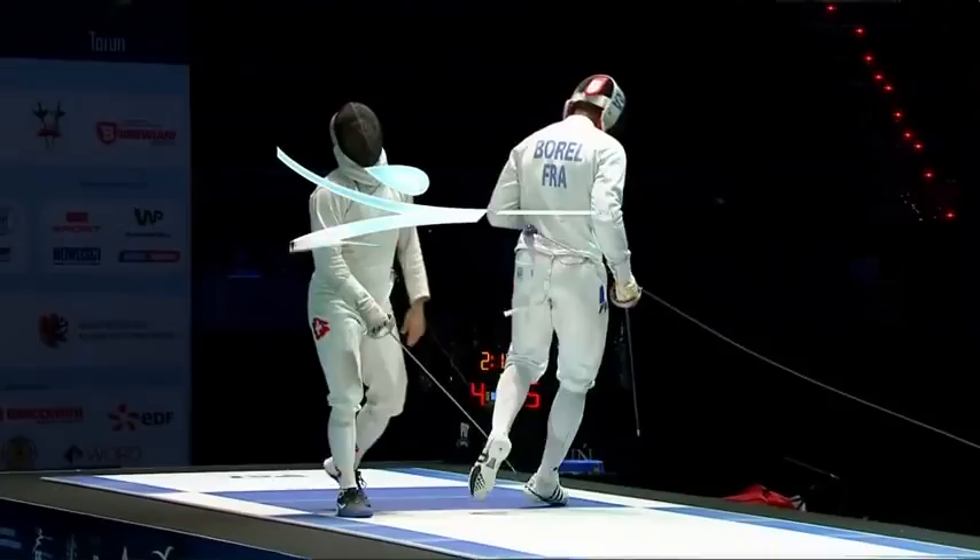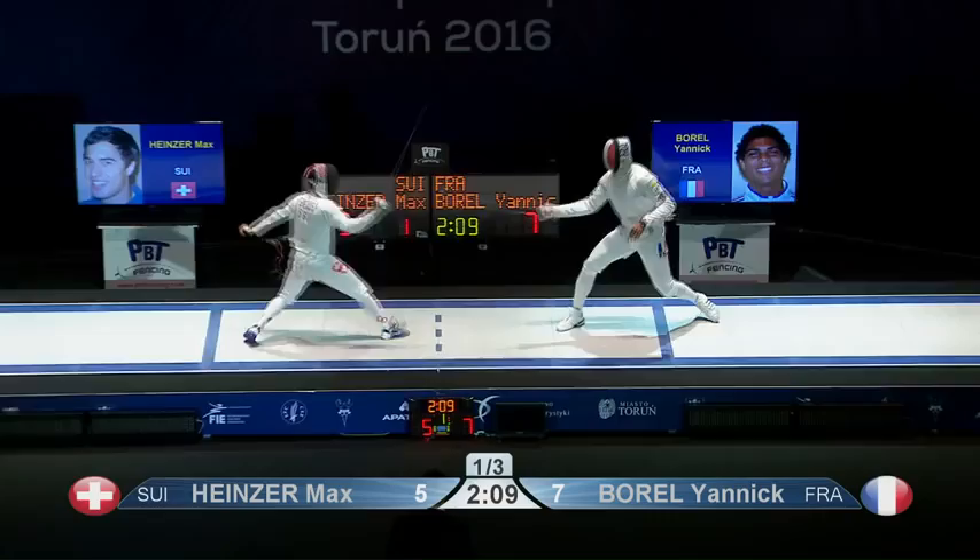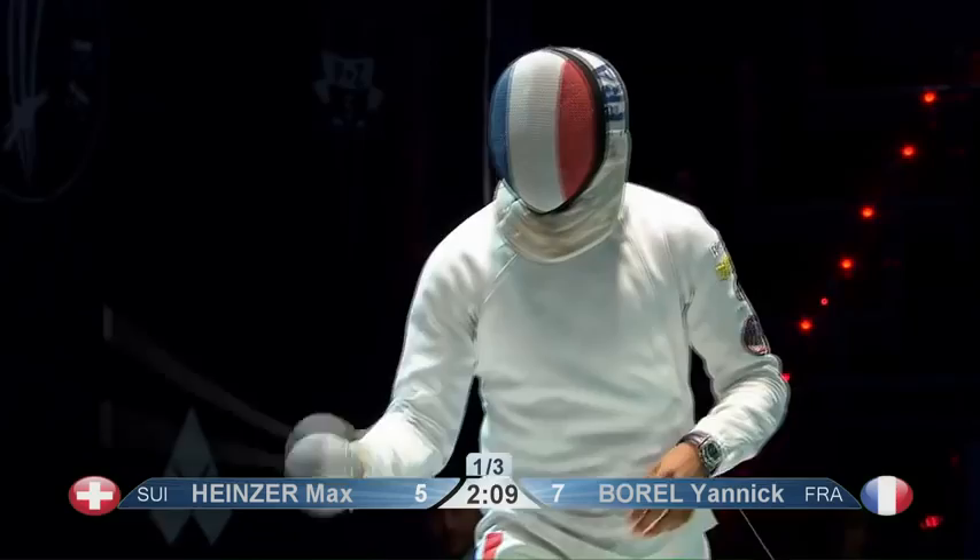Heinzer staying in it though, also showing a bit of variety as well. Prepare to sacrifice a double there, I'd say — just keep your opponent thinking the whole time.